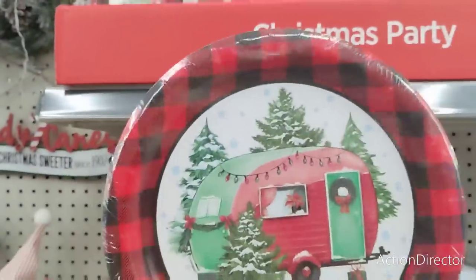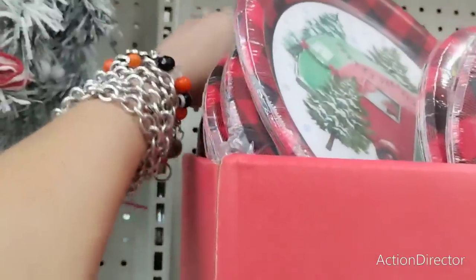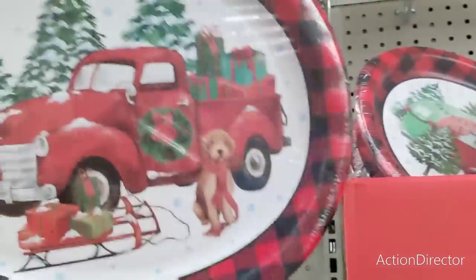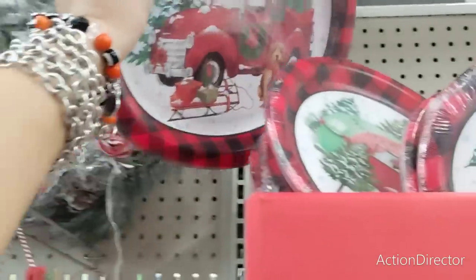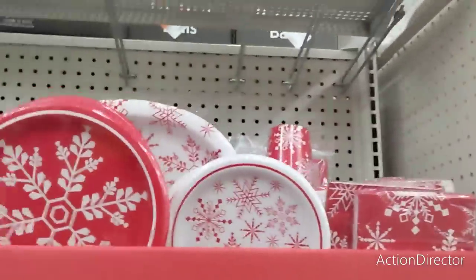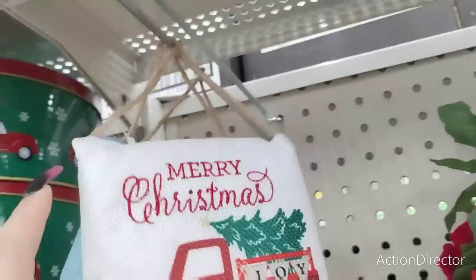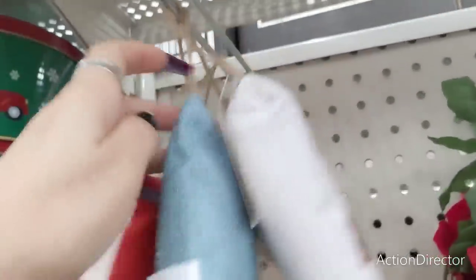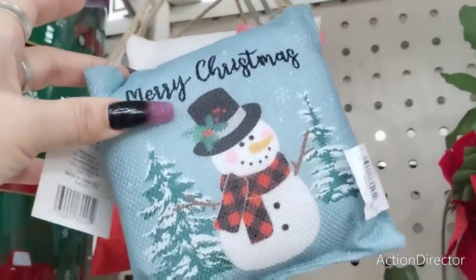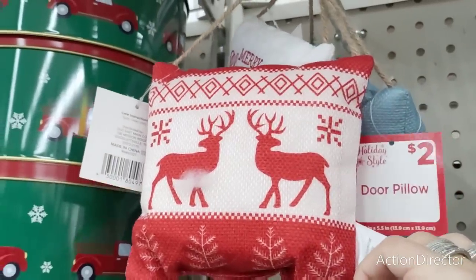Look at how cute that is — a little hors d'oeuvres plate. They brought back the red truck oval plate — Dollar General is very big on the red truck, so keep that in mind. They also brought it back in the red and white snowflake. I'm also seeing really cute pillows — these are going to be $2. Merry Christmas with the truck, Merry Christmas with the snowman in blue, and the red and white with the reindeer.